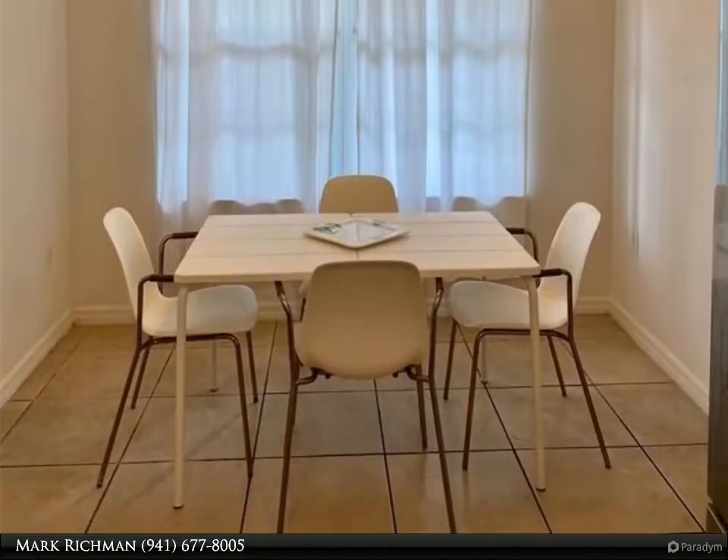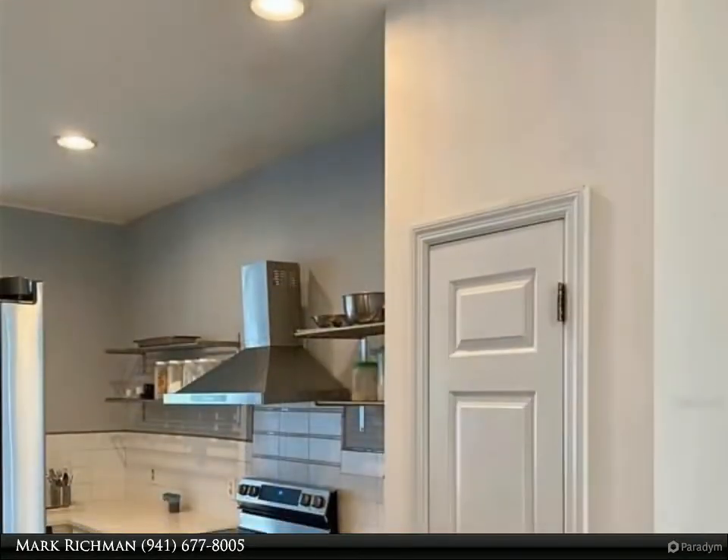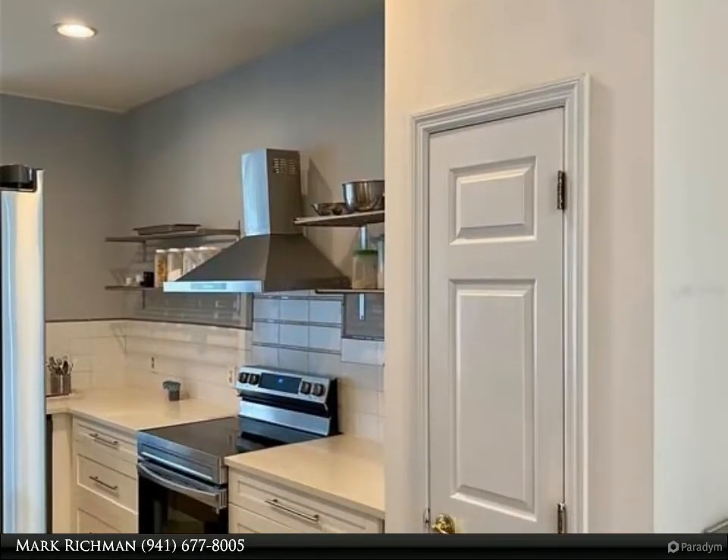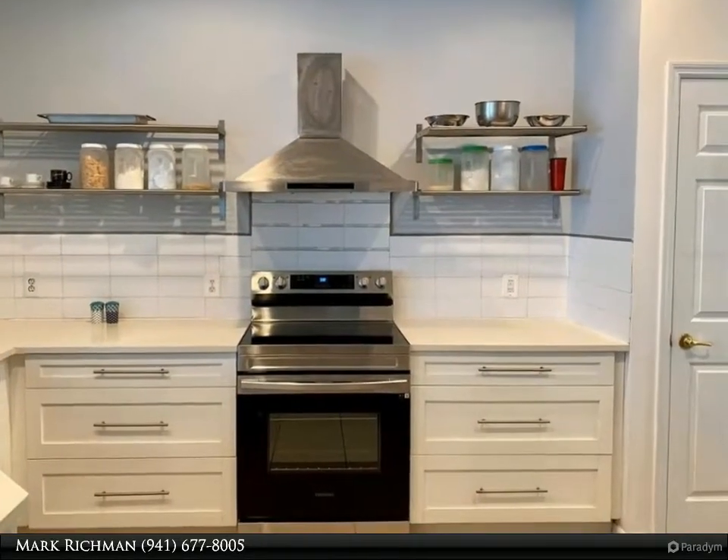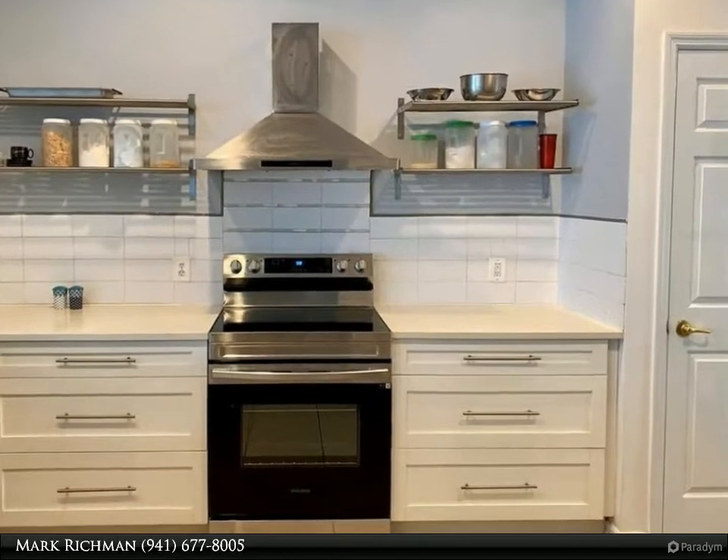This home features three bedrooms, two full baths, one half bath, and a one and a half car garage. The luxury kitchen features beautiful solid countertops, custom cabinets, pendant lighting, and an eat-in counter bar.